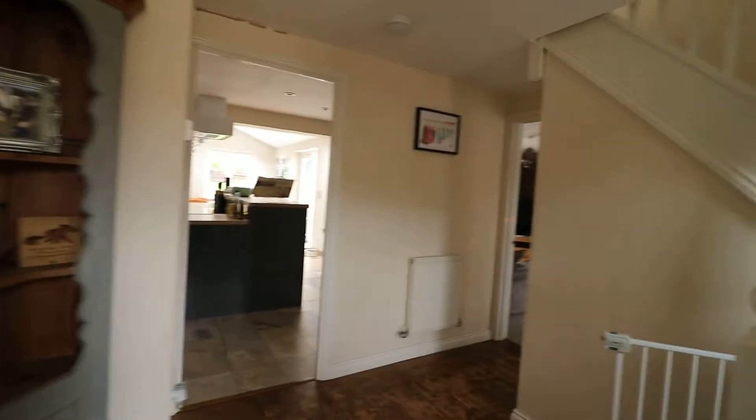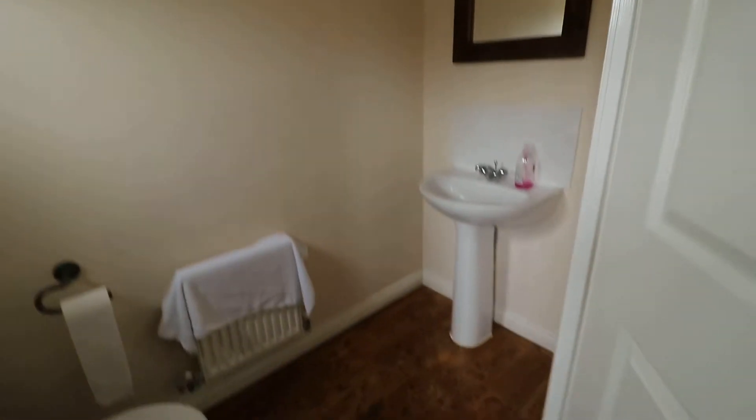Here we are in the entrance hall, which gives you a really nice sized refitted floor. There's a lovely seat with a window — perfect.